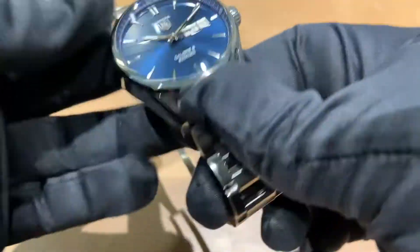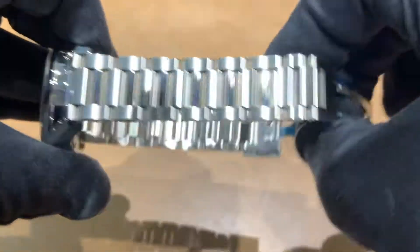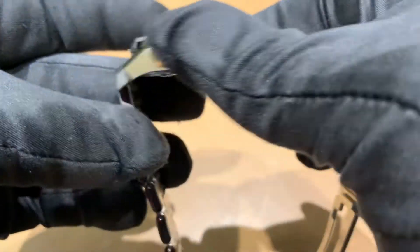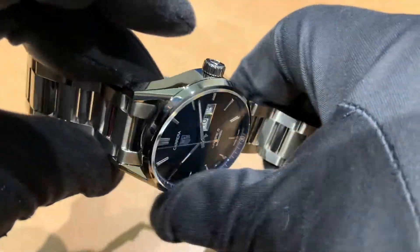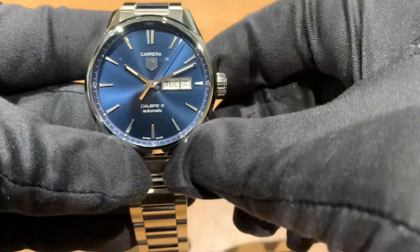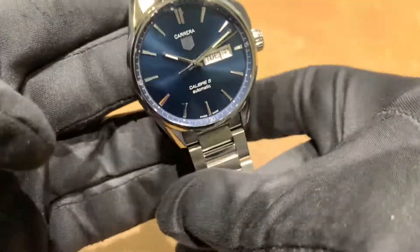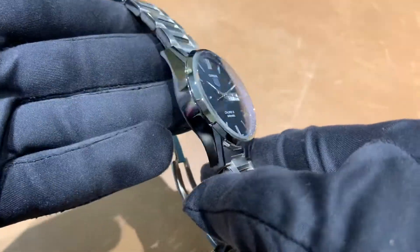Overall a nice watch. You have a satin and polished stainless steel bracelet, polished case sides, and a polished bezel. This is not a screw-down crown, and you have your day-date complication there at three o'clock.